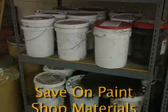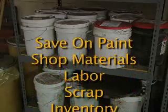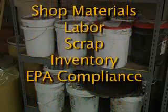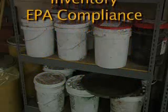Using pre-painted metal allows companies to save costs, time and hassles caused by their in-house paint operation. Imagine reducing costs and headaches from paint shop materials, labor, scrap, inventory, EPA compliance and more.